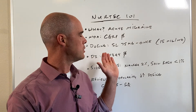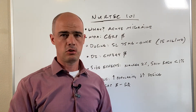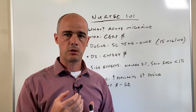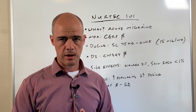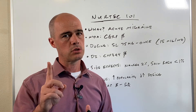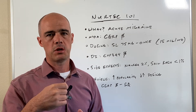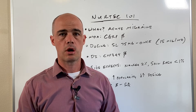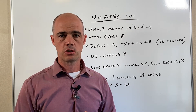Speaking of treating it at that point in time, it brings up dosing. NERTECH is unique in that it's a sublingual tablet — you put it under your tongue and dissolve it. It's a 75 milligram dose. What makes it unique with the dosing is it's only dosed once. Some other migraine medications you can take a second one in two hours if the first doesn't work — not the case with NERTECH. It's essentially one and done.